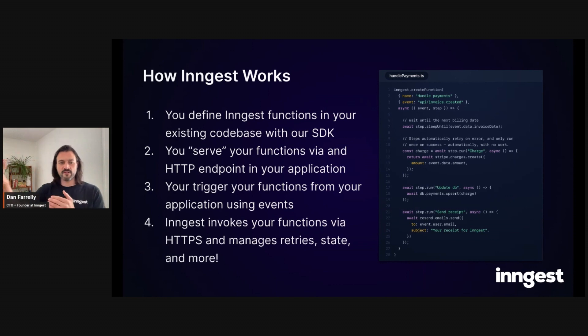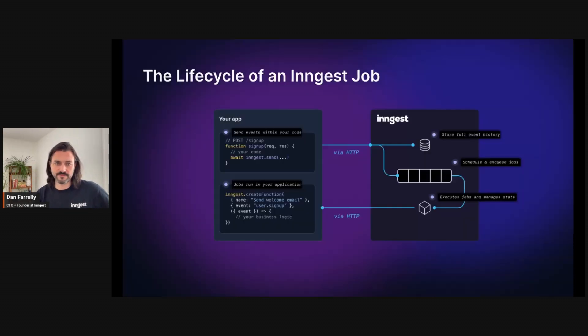After an event is received, we match it up to your function and invoke it — we manage retries, state, and more. There are no workers, no polling; it's super simple. Here's a high-level diagram of how an Ingest background job works: it starts with an event — in this example, a sign-up endpoint in your application sends a 'user signed up' event to Ingest. We immediately record it for event history so we can replay things later, then queue and execute the jobs by invoking via HTTP back to your same application.